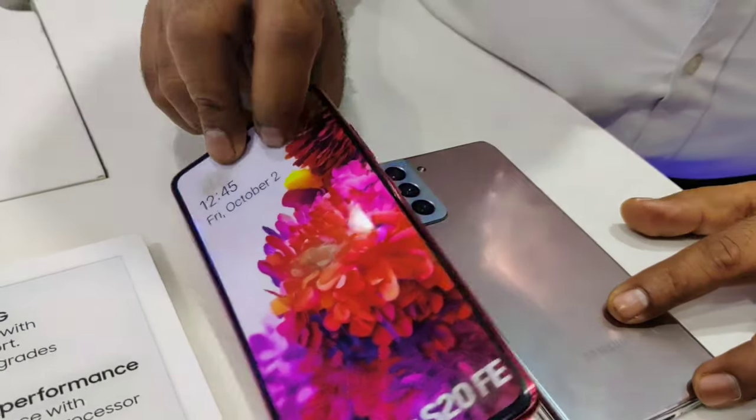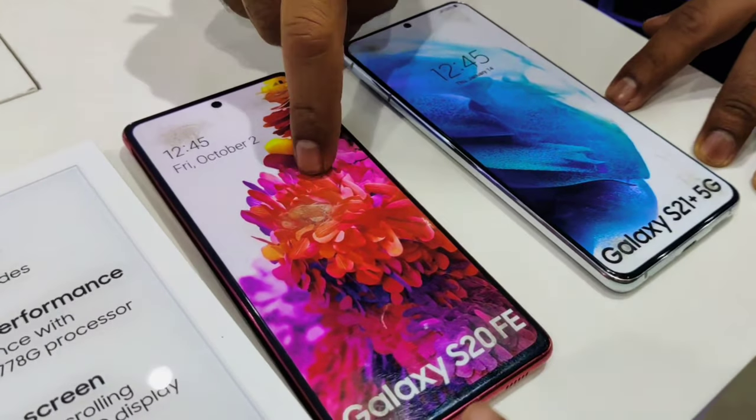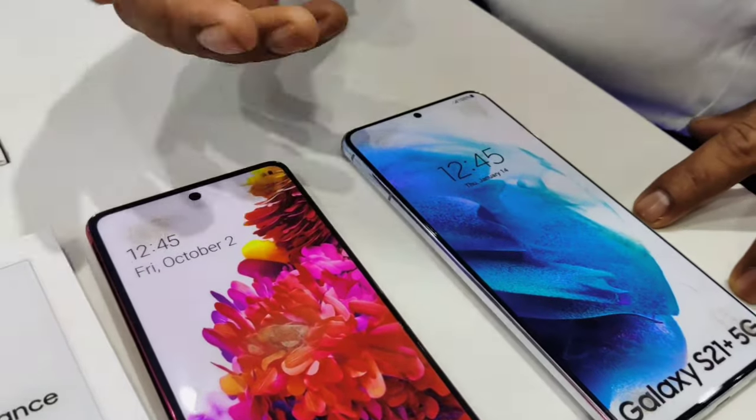There are 2 models: S20 FE and S21 Plus. S21 FE and S21 Plus will be the 2 models — S20 FE and S21 Plus.